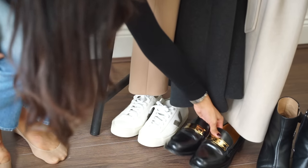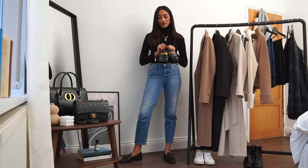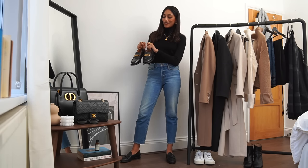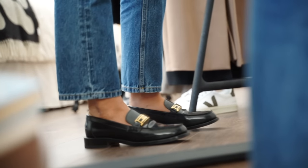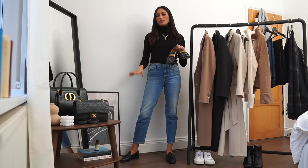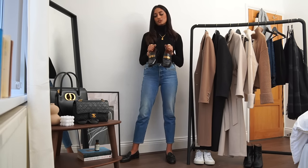Chunky loafers have been a major thing recently, especially this winter, and I have this pair by Dior. Dior don't tend to do loafers, especially not chunky ones like this, so I immediately fell in love with them. They have a really thick sole and a little bit of height. A lot of people have asked me if they're comfortable — they are, but they're also really heavy so you do feel the weight on your ankles. I still need to break them in as I bought them this summer and haven't had much chance to wear them out.